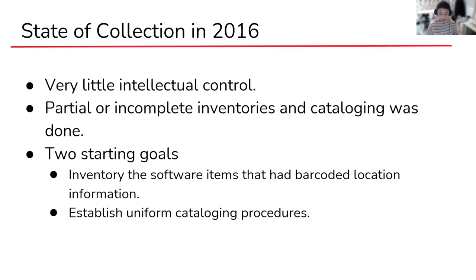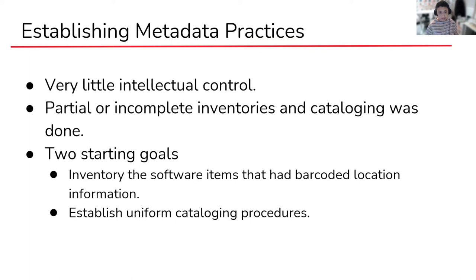For the first two to three years at the museum, I worked on two very important items in tandem. The first was an inventory of our software collection that had box barcode locations. There were tons of boxes that didn't have barcoded locations and were a little harder to track down, so I did not focus on those initially. I also needed to establish cataloging instructions for describing our software items. The purpose of the inventory was to collect, count, and provide a brief description of the cataloged or partially cataloged software items. While spending parts of my day counting floppies and CDs, I was also writing up instructions for cataloging software.